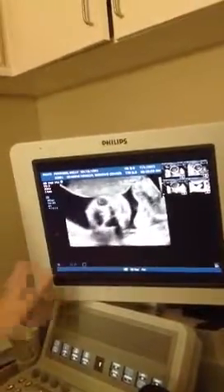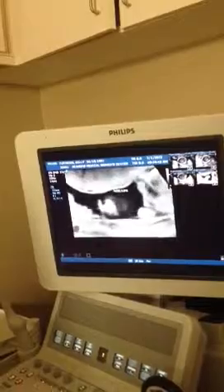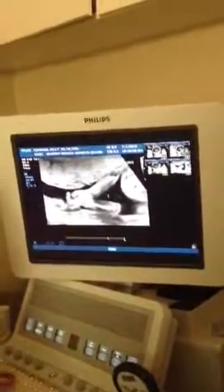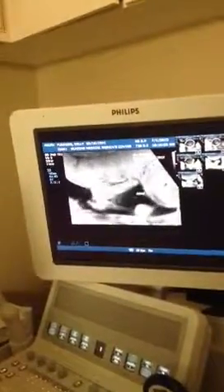So this is eyes here, forehead, and then we come out and there's a little nose and lips. He's a bit scary looking. Little arms — got both of them right up in front of the face.